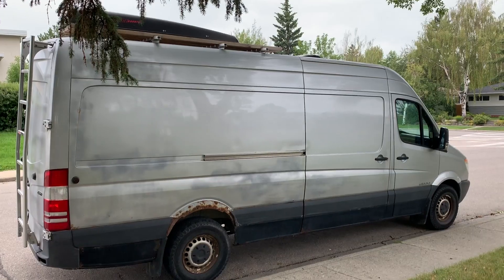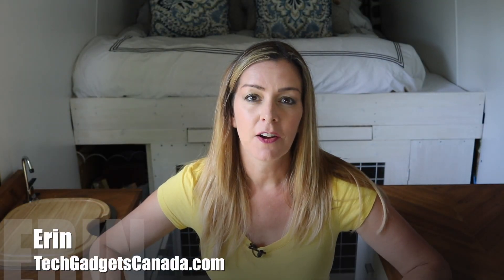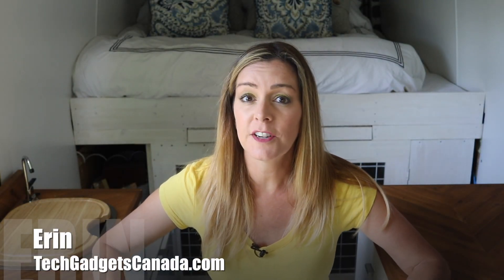Van life is huge right now and we've jumped on the bandwagon. After spending several months building a custom 2007 Dodge Sprinter van, we were ready to add plenty of technology. I'm Erin from TechGadgetsCanada.com, and making this van energy efficient and comfortable was all part of the plan from the very beginning. We also wanted it to be a van we could use to work in on the road. I'll give you a brief look at the technology — a full van tour with more detail will come later, but for now, here are the basics.